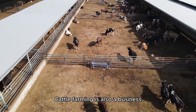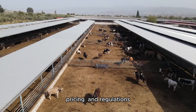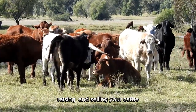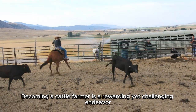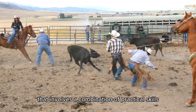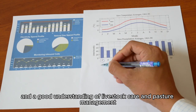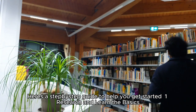Cattle farming is also a business, so you'll need to understand the market, pricing, and regulations. Learn about the best practices for breeding, raising, and selling your cattle. Becoming a cattle farmer is a rewarding yet challenging endeavor that involves a combination of practical skills, financial planning, and a good understanding of livestock care and pasture management. Here's a step-by-step guide to help you get started.